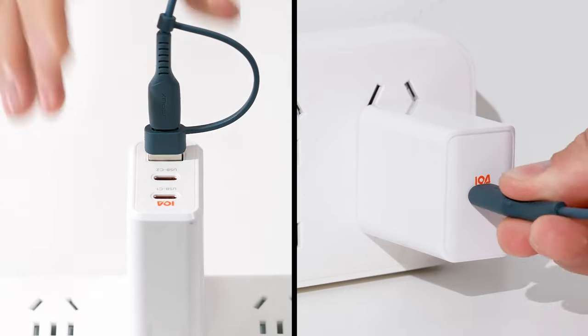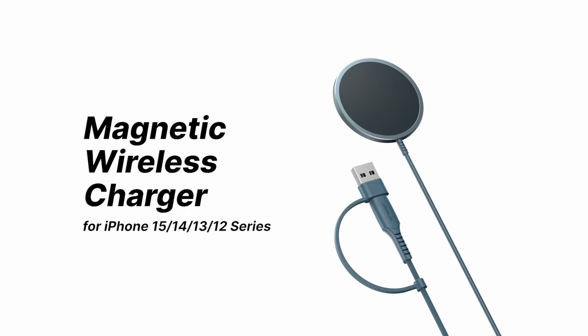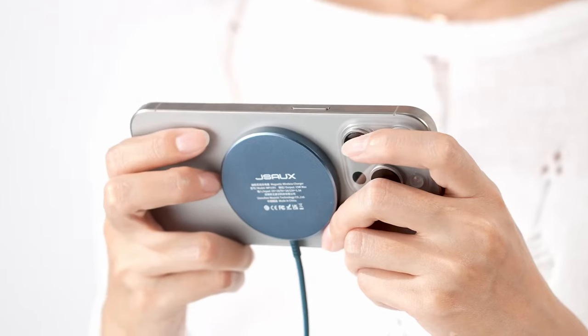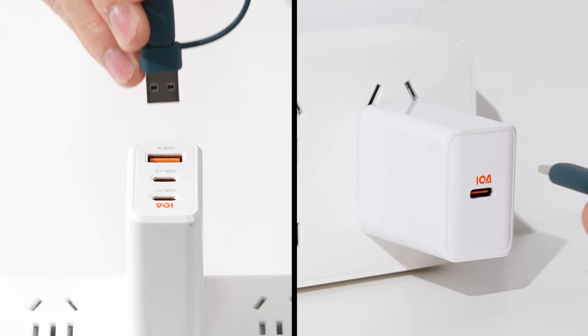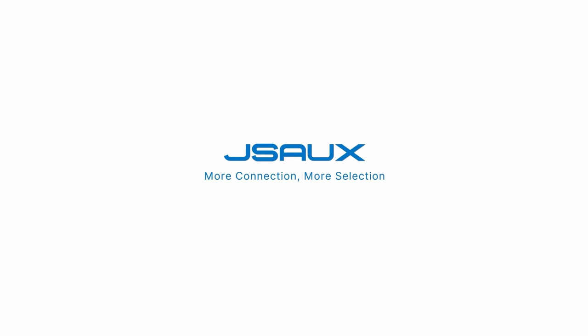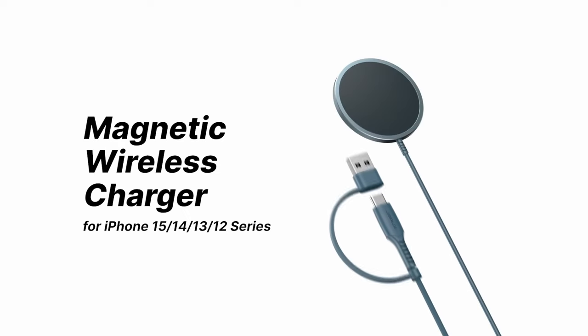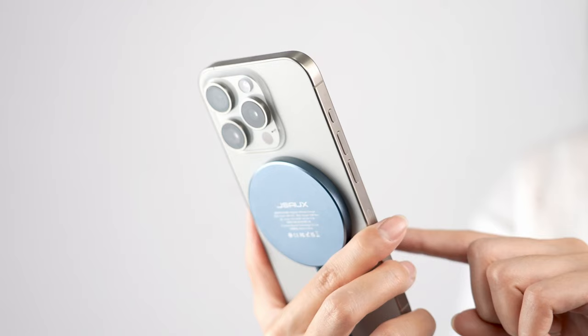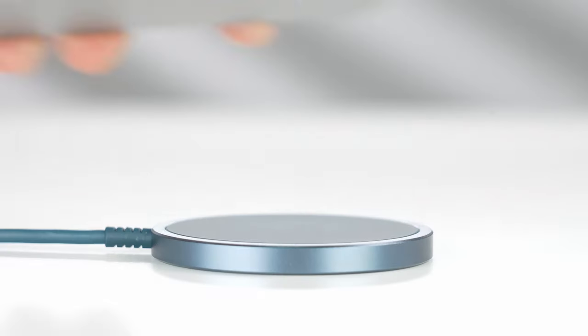It effortlessly snaps onto your iPhone 16, 15, 14, or earlier models, thanks to strong built-in magnets. Whether you're watching videos or listening to music, it keeps your phone securely in place while charging. It also simplifies nighttime charging — no more fumbling in the dark to find the charging port. Just place your phone on the magnetic pad and you're good to go. Plus, it's designed to work seamlessly with MagSafe cases, ensuring top performance without any hiccups.